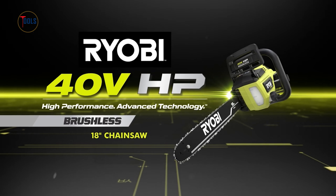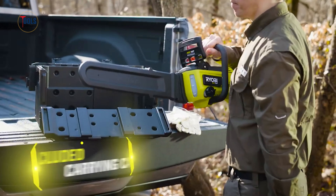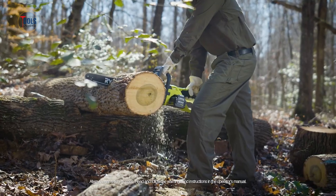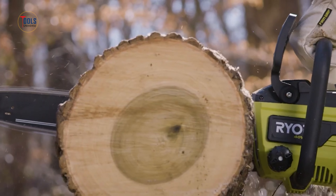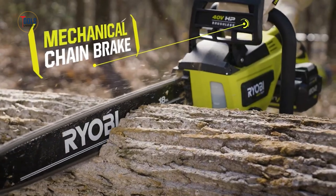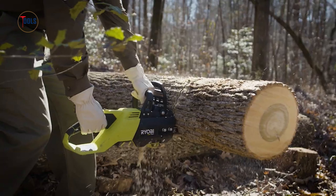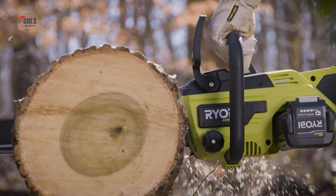The Ryobi 40V HP Brushless 18-inch chainsaw combines power and convenience for demanding cutting tasks. Its high-performance brushless motor delivers more power than a 40cc gas model, making it ideal for felling, bucking, and limbing. The 18-inch bar and chain can handle large trees and branches, while the automatic oiler ensures consistent lubrication for smooth operation.